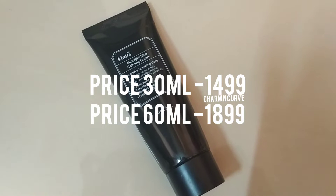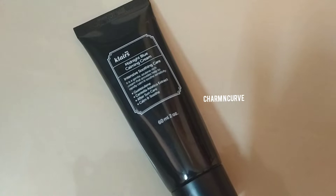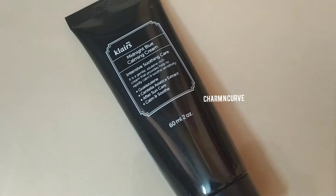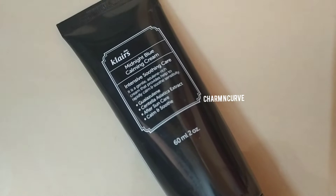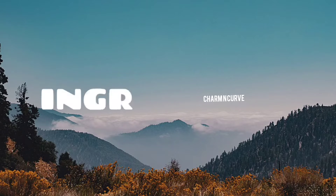As you can see, it comes in a black sleek tube. This is a product which goes out of stock everywhere. The product is free from paraben, sulfate, essential oil, and more.